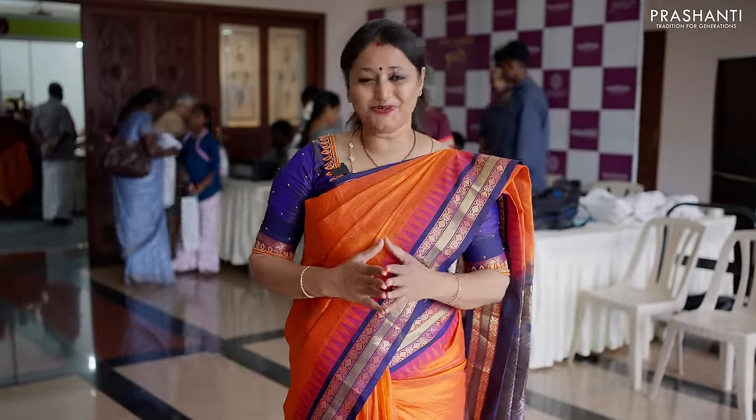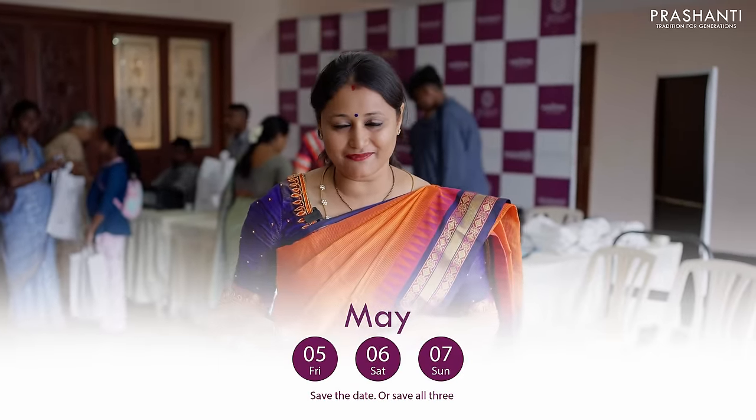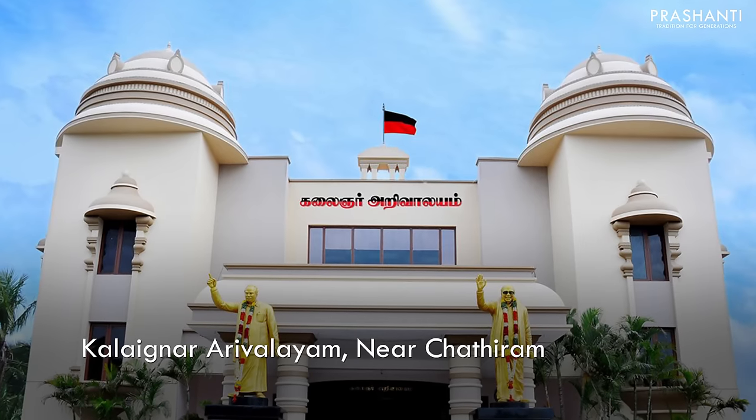I hope you enjoyed watching this video. To all our lovely customers from Trichy, Tanjavur, Kumbakonam, Pudukottai, Ariyalur, Perambalur, Karur, Karaikudi, and the surrounding areas — we welcome you all to be part of this Grand Saree Trails Edition 6, happening on 5th, 6th and 7th of May, Friday, Saturday and Sunday, at the Kalengar Arivalayam, Karur Bypass, Trichy. See you all!